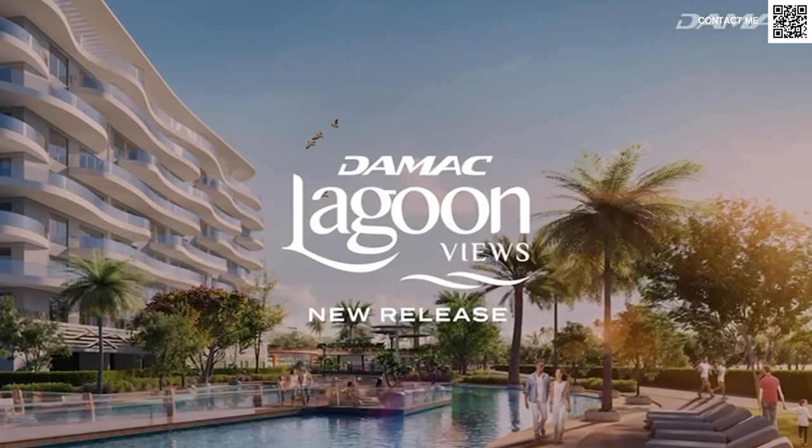Hi, my name is Ahmed, and in this video we're talking about the latest launch from Damac in Damac Lagoons, which is going to be Apartments — Damac Lagoon Views, Phase 2.